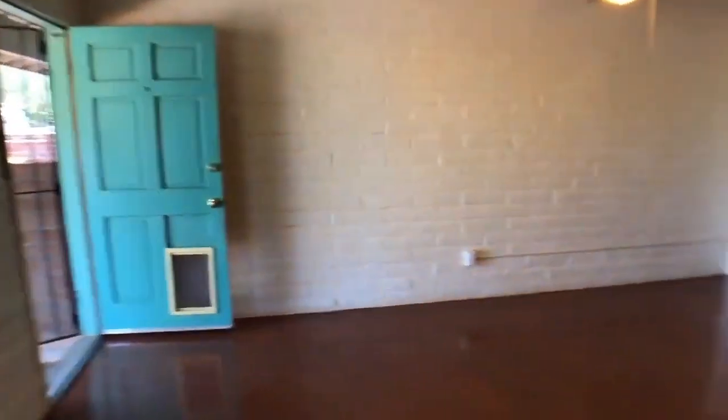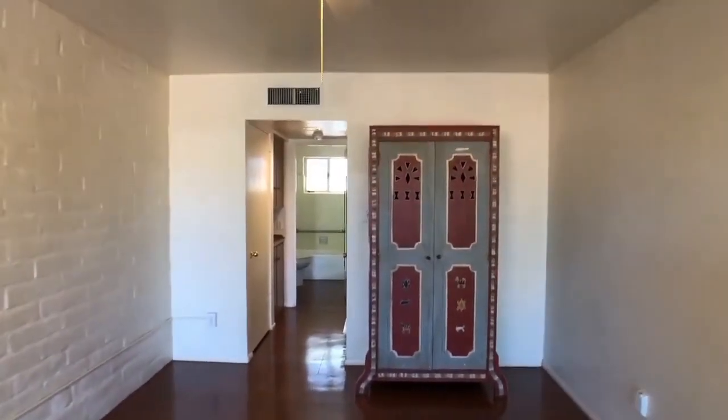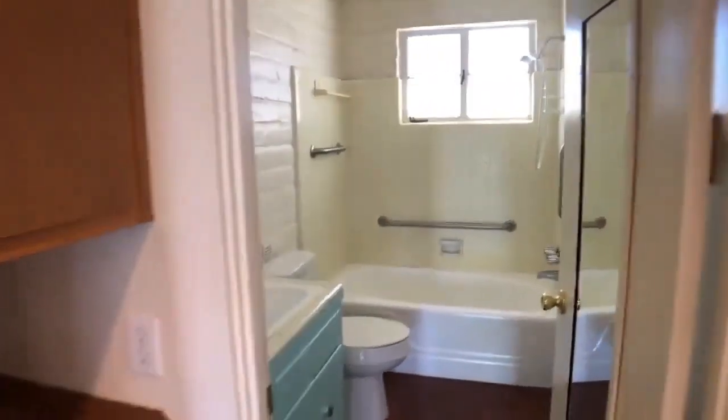As we walk around, we have the living room area. That cabinet there would make a great entertainment center or more storage. And as we walk towards the back, we have even more storage on our left.